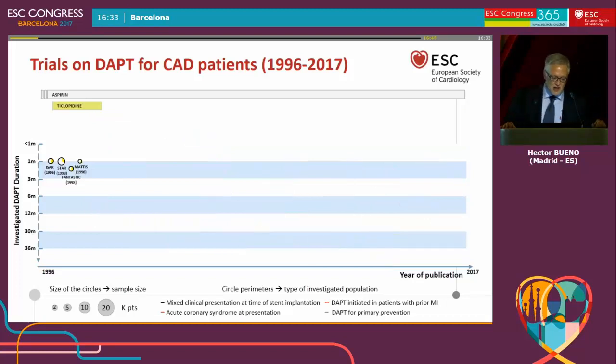The story started in the 1990s with Ticlopidine, which was a big step for stents, when oral anticoagulation was initially used. The use of Ticlopidine was a huge step. Aspirin and Ticlopidine were essentially used for the treatment of stents, mainly for the prevention of stent thrombosis.